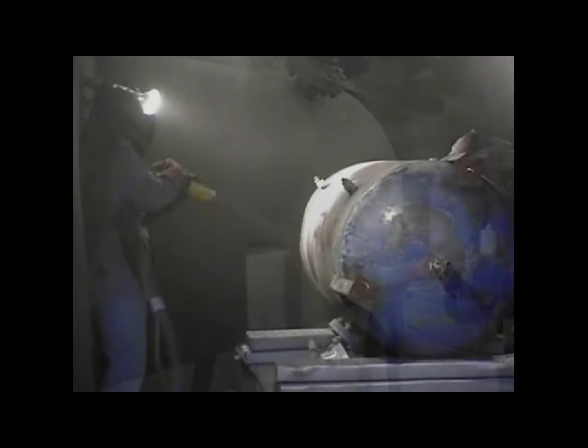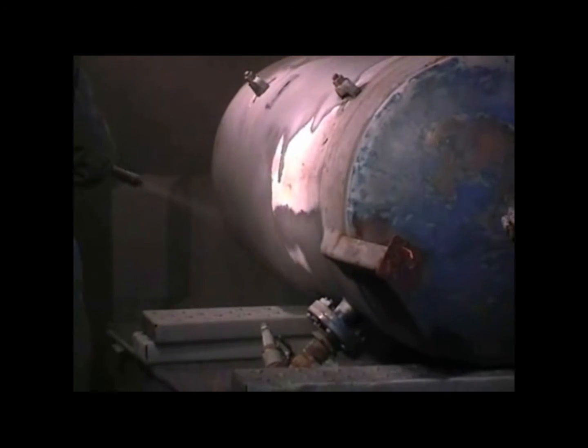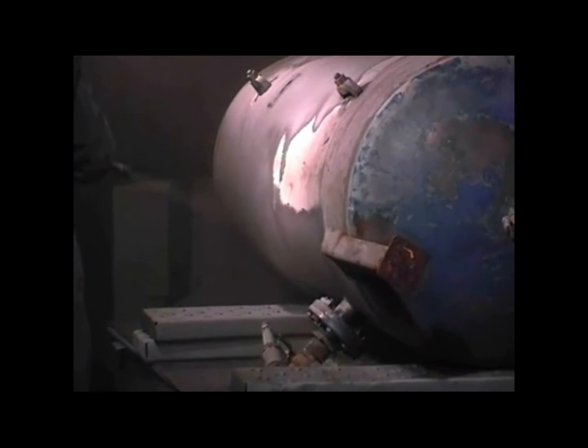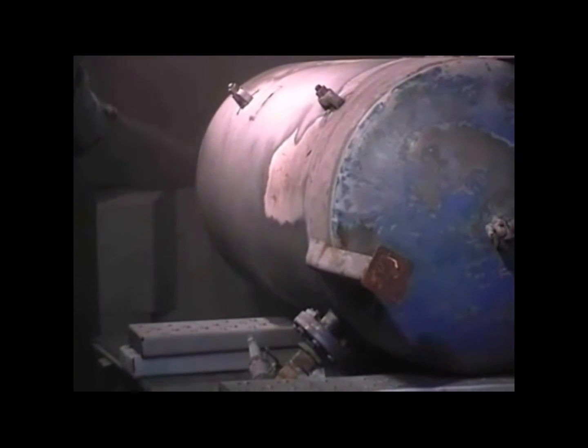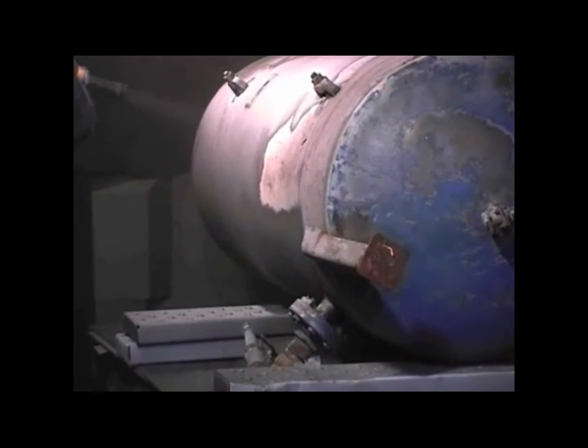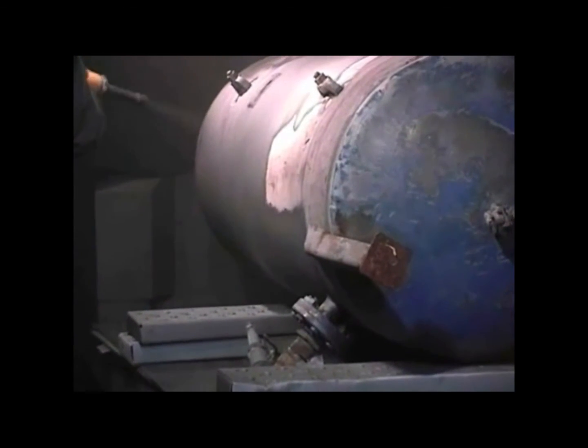Students then have the option of continuing on to additional training units in order to acquire silver or gold certification. Silver is achieved with completion of either the abrasive blast cleaning or spray painter units, and gold is achieved upon successful completion of both respectively.